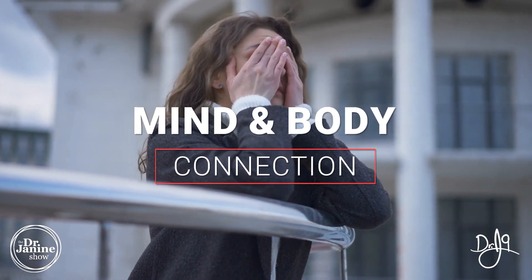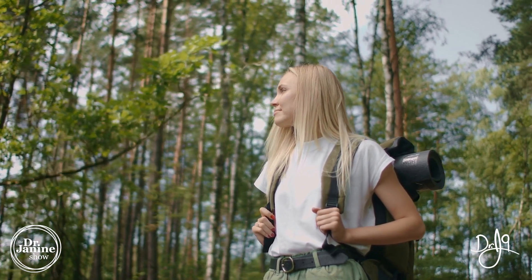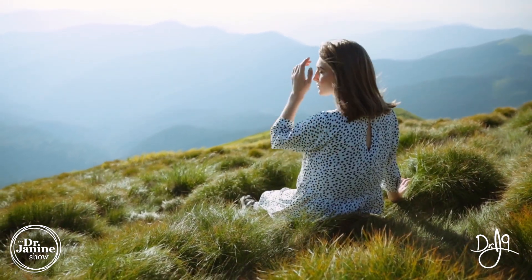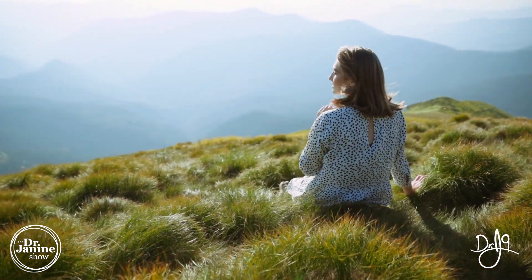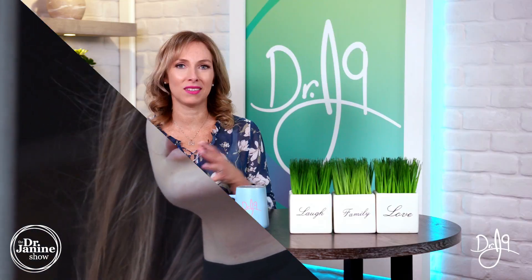Tip number nine is making that mind-body connection. You want to reconnect with nature's rhythm, which means focusing on slowing down in your life, realizing what's really important, and prioritizing those things — things like being out in nature, deep breathing, relaxation, and meditation. These are really important for balancing your circadian rhythms and helping with your longevity.